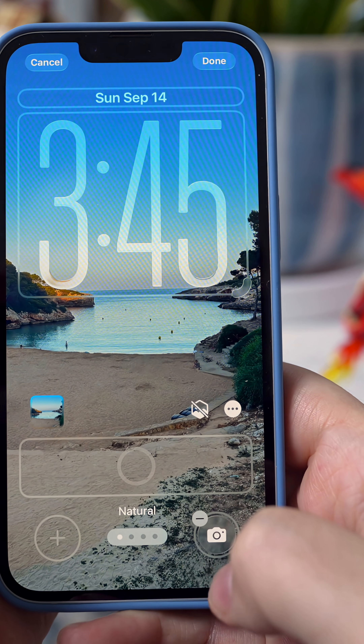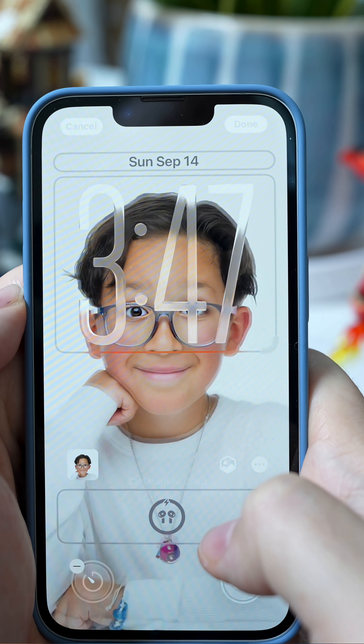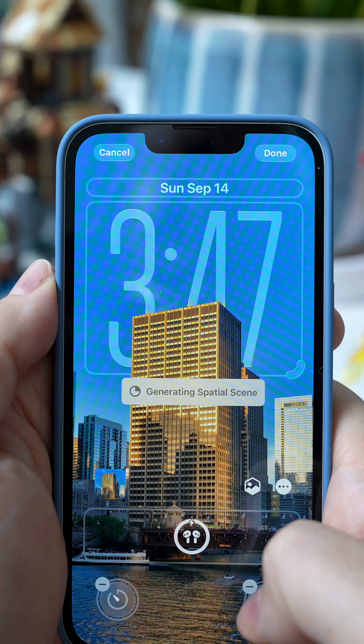There's a wallpaper toggle where you can choose to add a spatial 3D wallpaper that shifts and moves around as your phone changes orientation in your hand. It's actually very cool depending on what your wallpaper is — it works with people, it works with pets, it works with cities, and it does add a nice 3D effect that I think you'll enjoy.